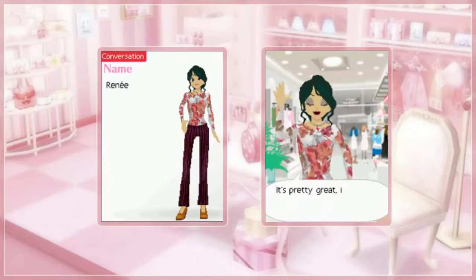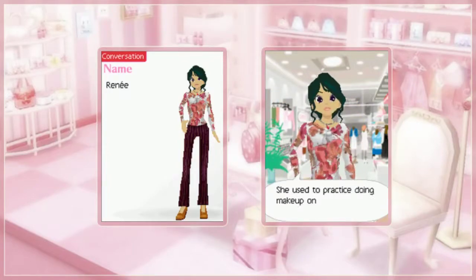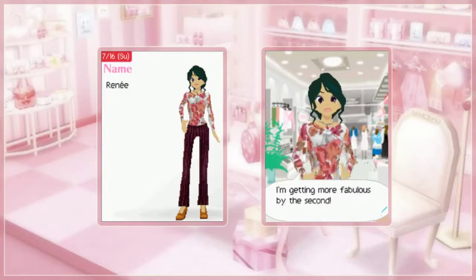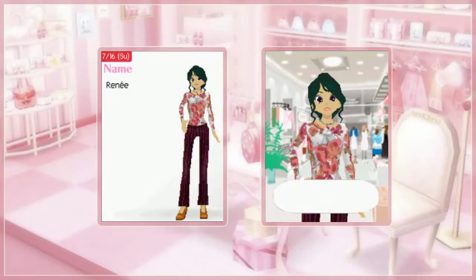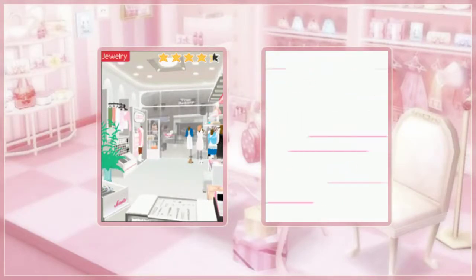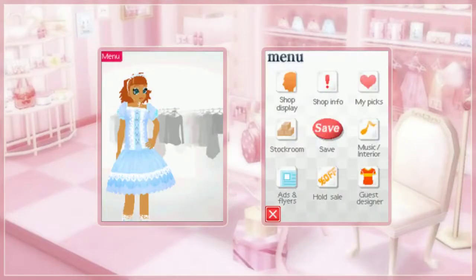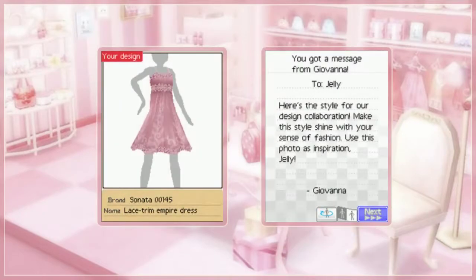Rene had Olivia do her makeup for her in college. I mean, you can't really do it by yourself, Rene — you're always depending on other people to do stuff for ya. Anyway, what I'll do right now is take a look at the guest designer option and see what we've got to design.